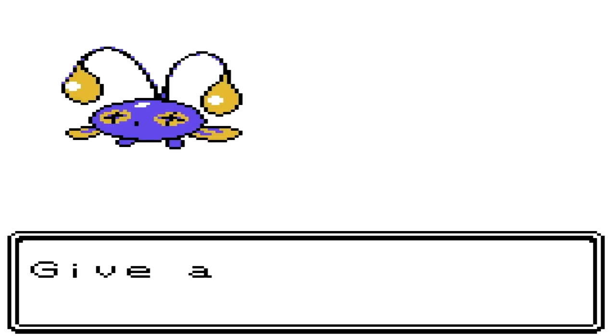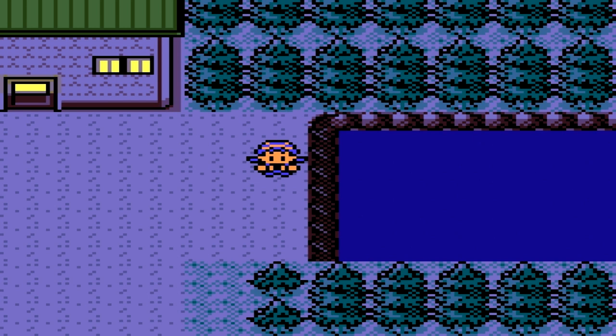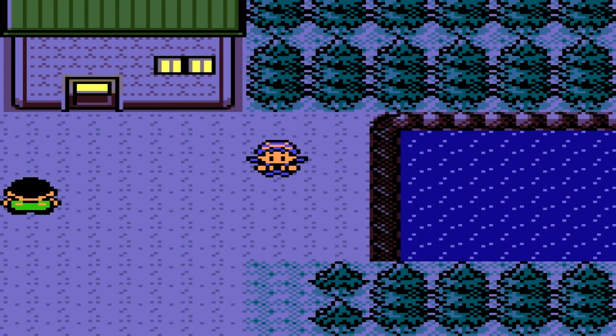Chinchou is the Angler Pokémon, and pretty cool if you ask me. Thank you for watching! Please leave a comment down below telling me which Pokémon you want me to find next — I'll try my best. Thank you for watching!